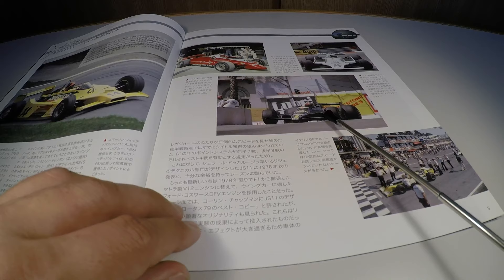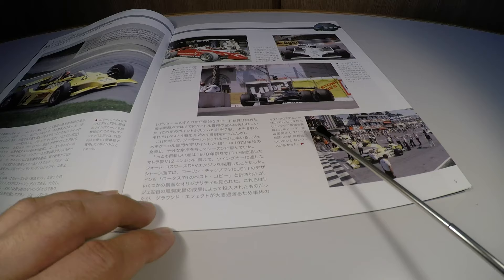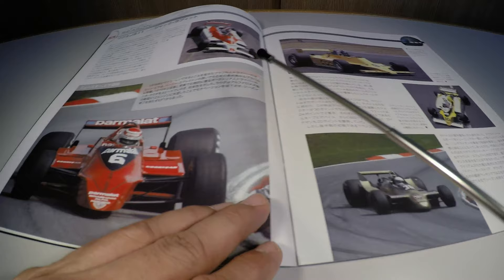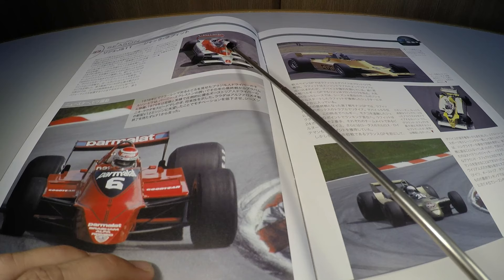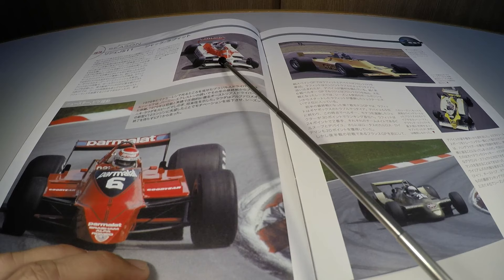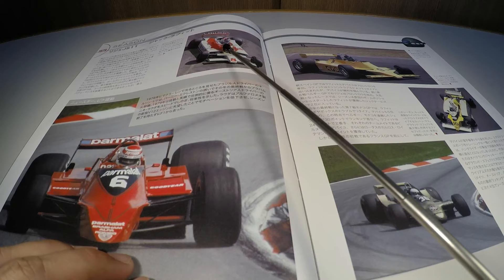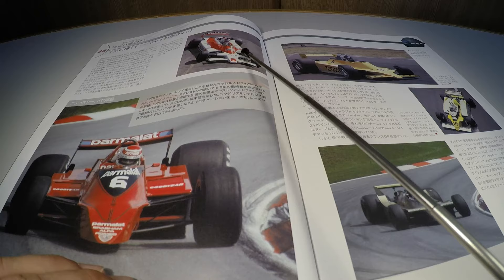Aqui na largada, antes da largada do GP da Itália, uma primeira fila francesa: os carros da Renault, graças ao motor turbo, conseguiram um ótimo desempenho nos treinos, largando em pole e segundo lugar respectivamente. Outro carro de 1979, a McLaren M28, pilotada pelo francês Patrick Tambay — esse carro foi desenvolvido no túnel de vento da Lockheed, fizeram testes de aerodinâmica usando modelo em tamanho natural, mas parece que esse carro não foi tão bem-sucedido na época.